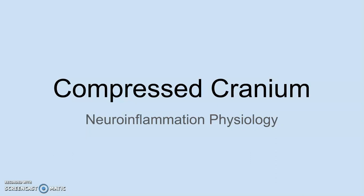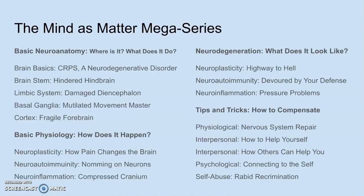Hello, and welcome to CRPS Contender, my Complex Regional Pain Syndrome education channel. Today's video is Compressed Cranium Neuroinflammation Physiology. This video is part of my Mind as Matter mega-series, so if you would like to watch these in any particular order, here is your listicle. Alright, let's hop right into it.